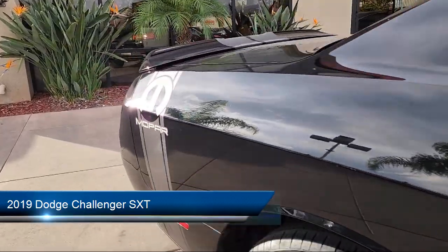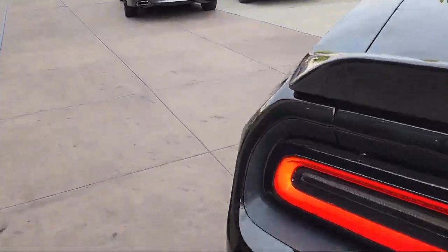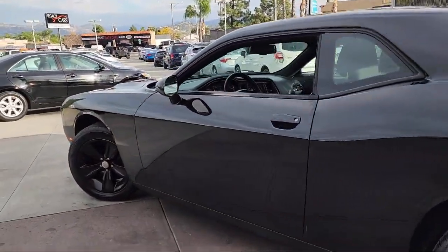It comes equipped with a 3.6 liter V6 24 valve VVT engine, quick order package 21A, and much more.